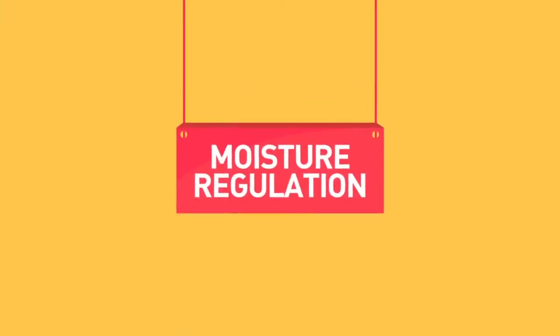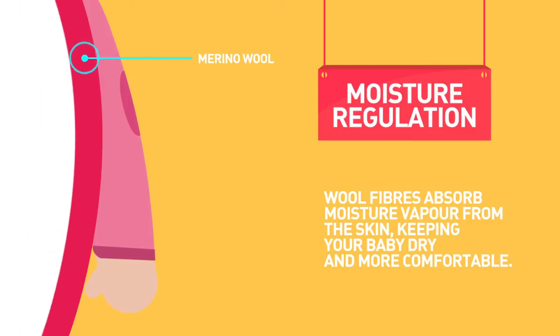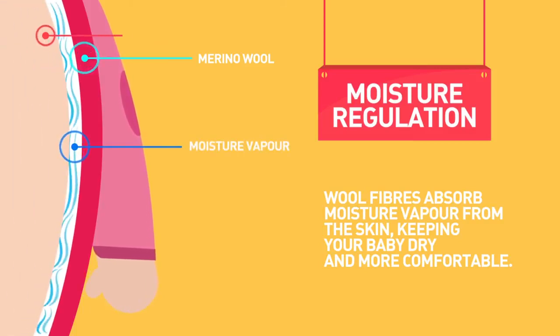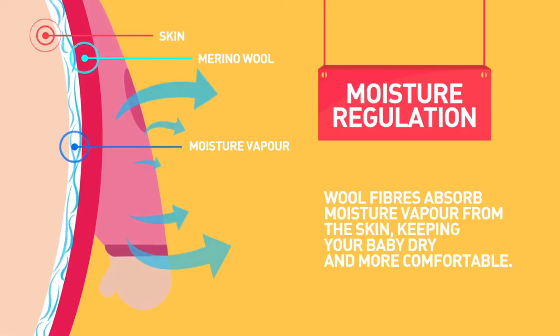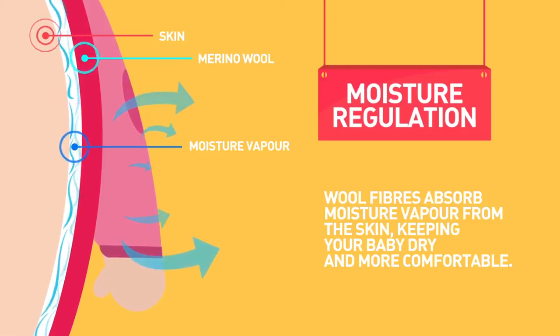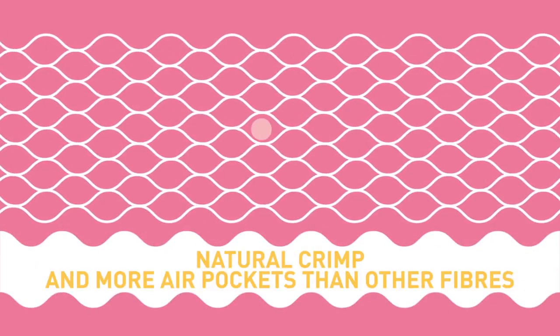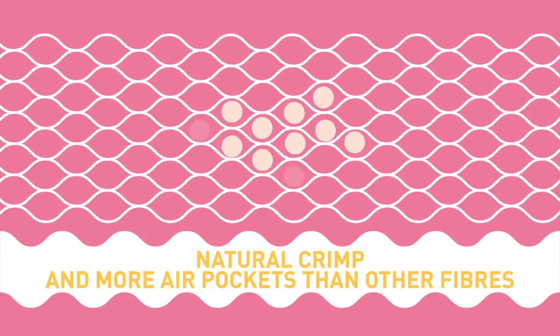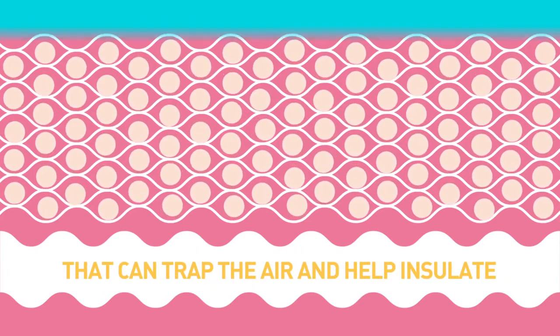Moisture regulation: the wool fibers absorb moisture vapor from the skin, keeping it dry and more comfortable. This also keeps the air pockets in the fiber drier, which improves temperature retention. Wool fiber has a natural crimp and therefore more air pockets than other fibers, which can trap air and help insulate.